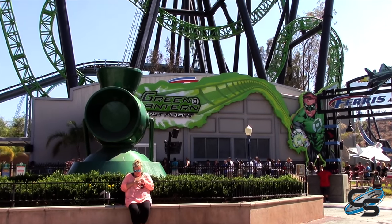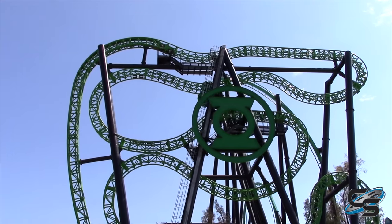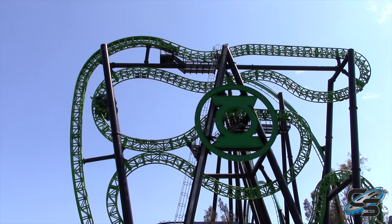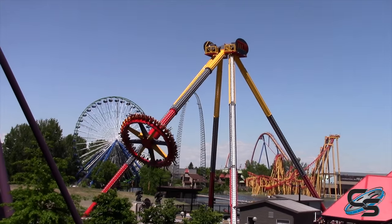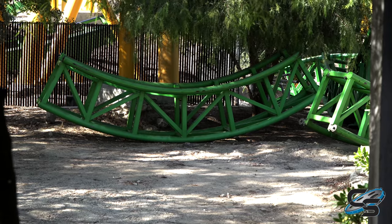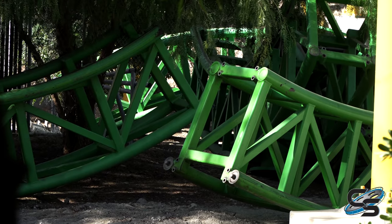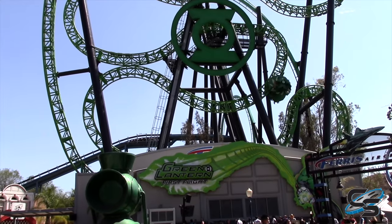Green Lantern First Flight is arguably the most hated roller coaster Six Flags has ever built. It opened at Magic Mountain in 2011 and is now on its way to La Ronde, where it was supposed to open for the 2020 season as Viper, but it has been postponed to 2021. It looks like they might be making some design changes, including fabricating new track to improve the ride experience.